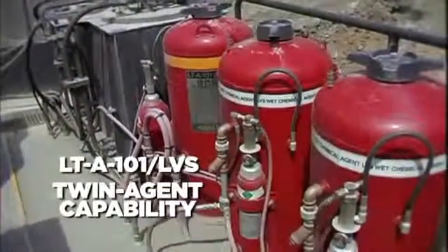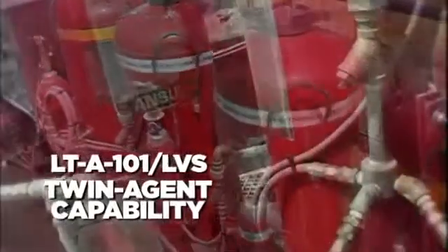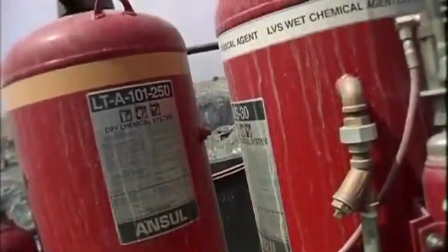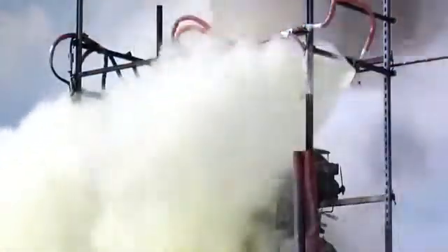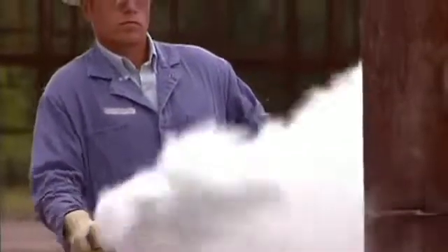An outstanding stand-alone system in and of itself, the versatile Ansel LVS product can also be used in a twin agent configuration employing the Ansel A101 dry chemical system. When used as part of a twin agent system, the dry chemical portion acts to quickly knock down flames, while the LVS liquid agent cools and blankets adjacent surfaces. Both dry and liquid systems are designed for simultaneous discharge when actuated either manually or automatically.